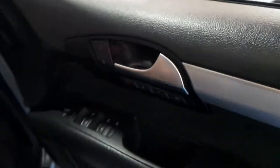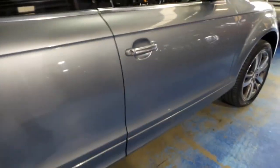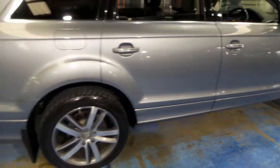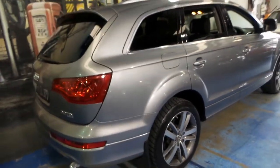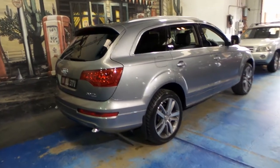It's got Bluetooth, memory electric driver's seat. It's a seven-seater, obviously. It's got the much newer alloy wheels. It's got new lights on it, and it's colour-coded, so it actually looks like a 2012 model.